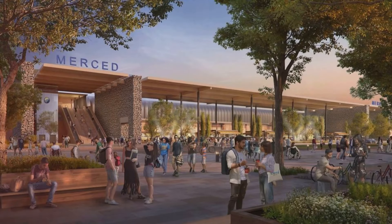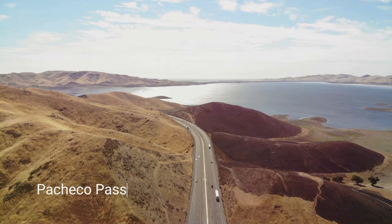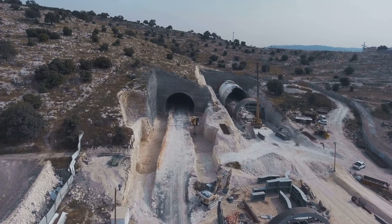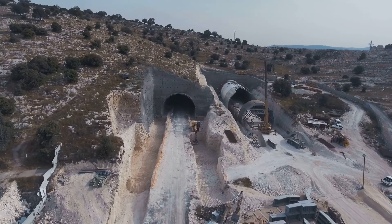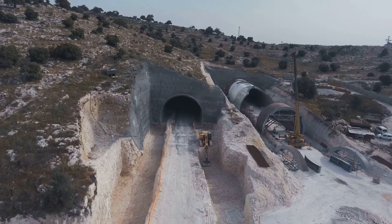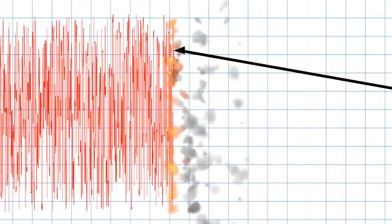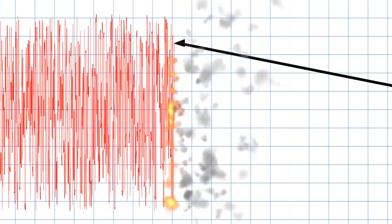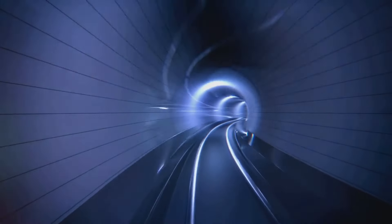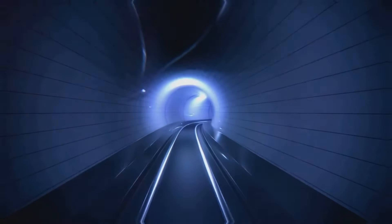Merced Station will link with other valley routes. One of the engineering marvels on this segment will be the tunnels through Pacheco Pass, spanning roughly 13.5 miles. Tunneling through Pacheco Pass is complex due to seismic considerations, soil types, and environmental sensitivities, but this design choice is critical for achieving the necessary speed and efficiency across the segment.